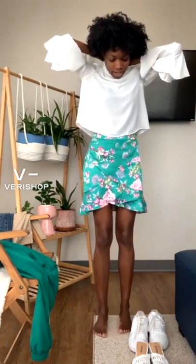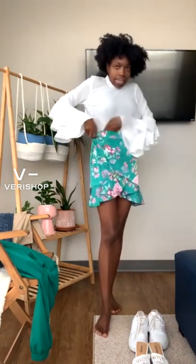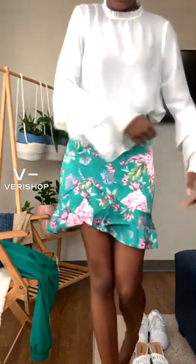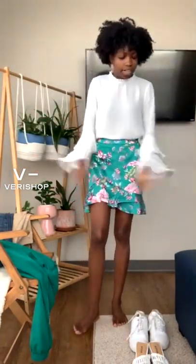So with this white mock neck type blouse, I wanted to play off the frilliness that's in the skirt and create a look where the garments go seamlessly together. Since I tucked it in, you can get a good picture of both garments together — we got the ruffling right here, we got the ruffling on the sleeves. And it was really a comfortable outfit to wear to class. I didn't struggle or anything like that.